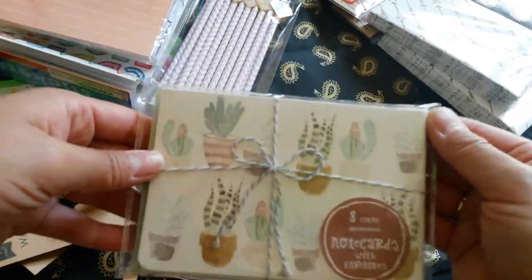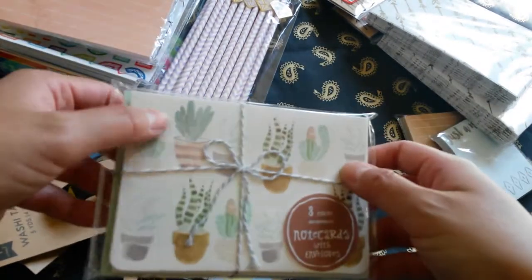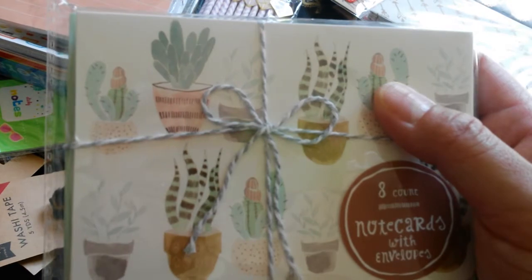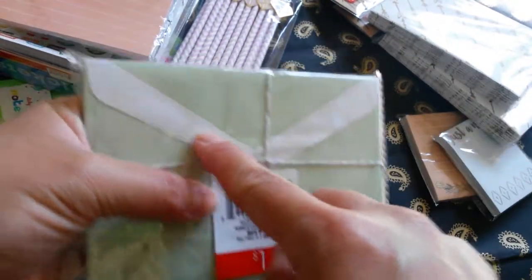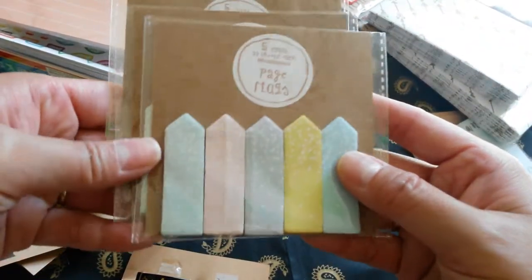And then this one right here is really neat — it has these eight count cardstock note cards with envelopes. I really like this kind of watercolor style of the cards. And the color of the envelope is really neat and pretty. I love this little white detail. I bought these five counts, 20 sheet paste flags.